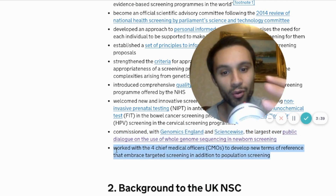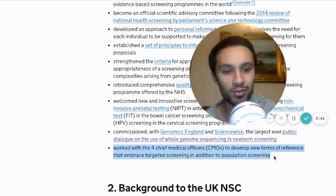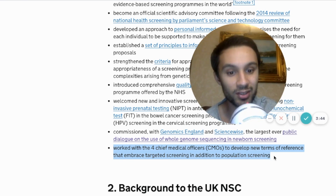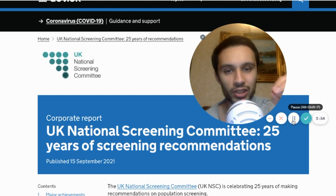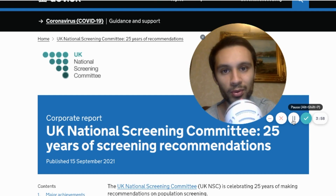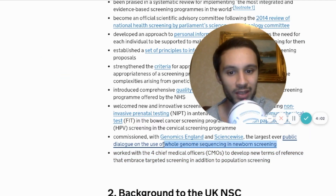They've also been working with four chief medical officers to develop new terms of reference to embrace targeted screening in addition to population screening. So will we get to a point where whole genome sequencing is utilized in the UK to screen all newborns? And will we see lots of prenatal testing? After all, this technique —